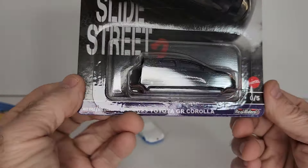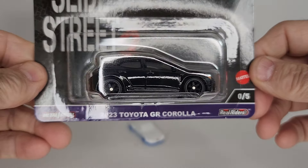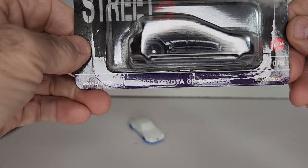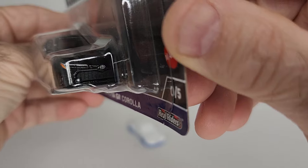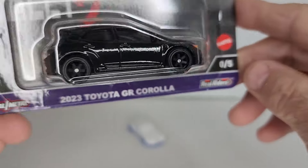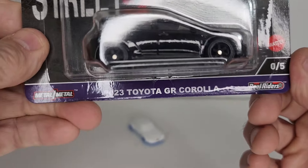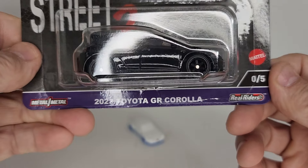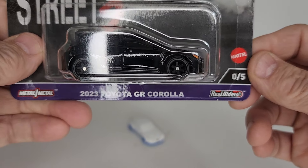I did get lucky enough to get the chase — the 2023 Toyota GR Corolla chase, number 05. She's all black, just the way I like it. And this is the second one I got, by the way, in as many weeks. I was years looking for these things, and now I've got two in a matter of about three weeks — it's amazing.